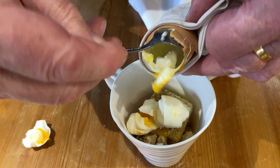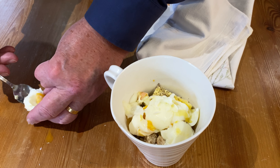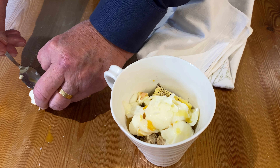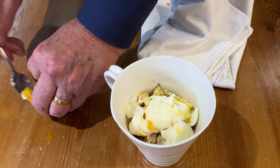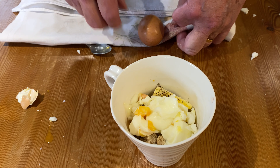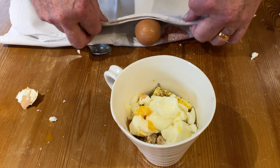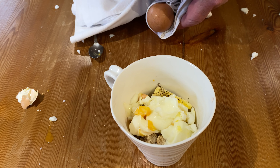You just fancy the word eviscerate. And don't forget the little bit in the top. Then repeat the process with the second egg.